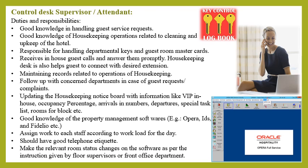The duties and responsibilities of the housekeeping control desk are as follows: good knowledge in handling guest service requests; good knowledge of housekeeping operations related to cleaning and upkeep of the hotel; responsible for handling departmental keys; must know the guest room numbers and housekeeping details; receive in-house guest calls and answer them promptly; help guests contact desired extensions; maintain records related to housekeeping operations; and follow up with the concerned department in case of guest requests or complaints.